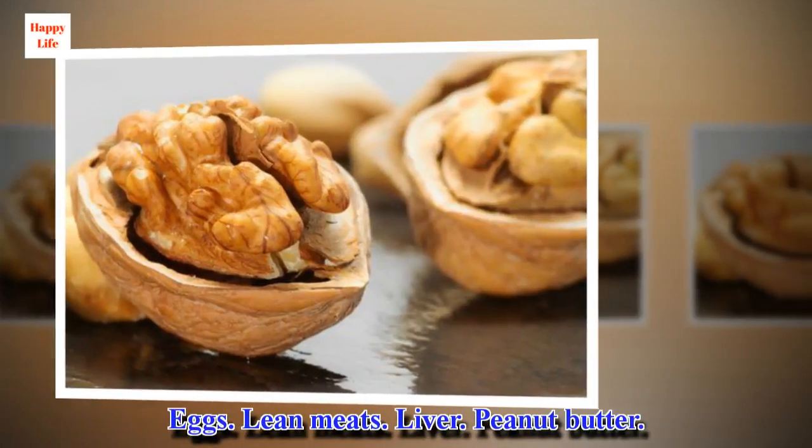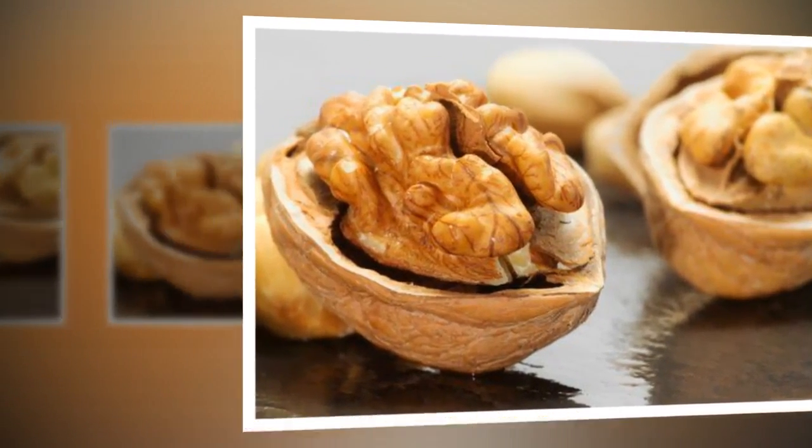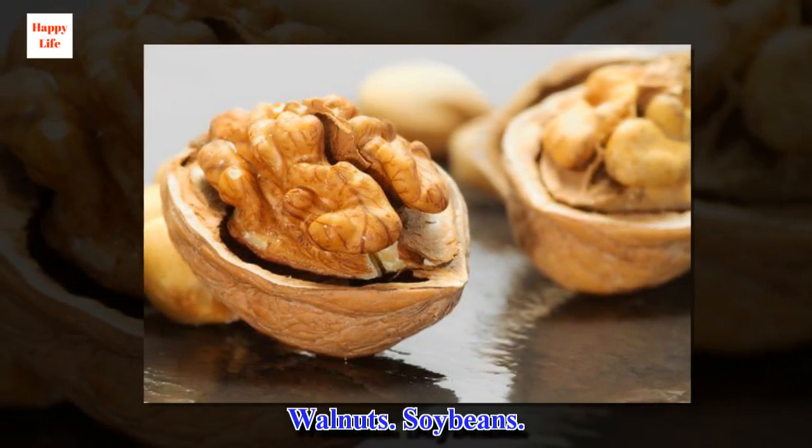Among the foods that have these nutrients, we find: eggs, lean meats, liver, peanut butter, walnuts, and soybeans.